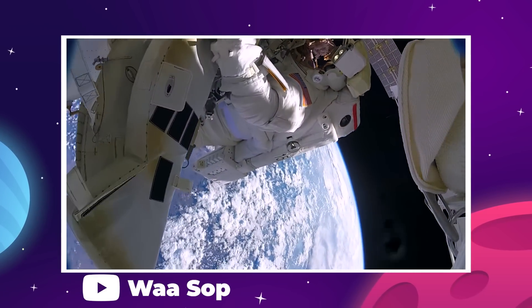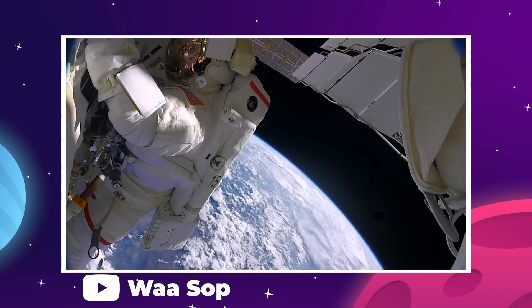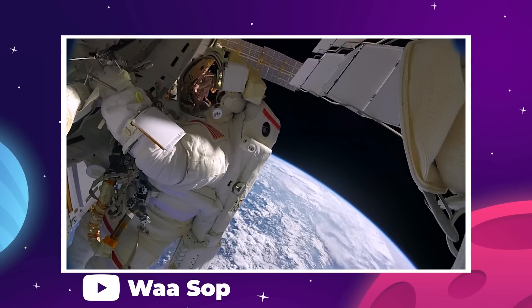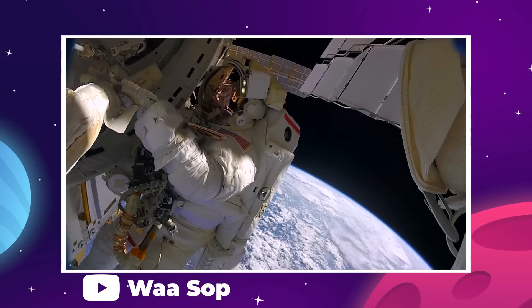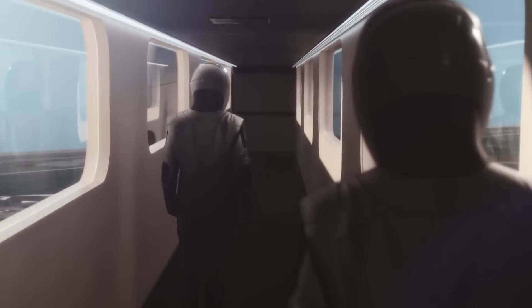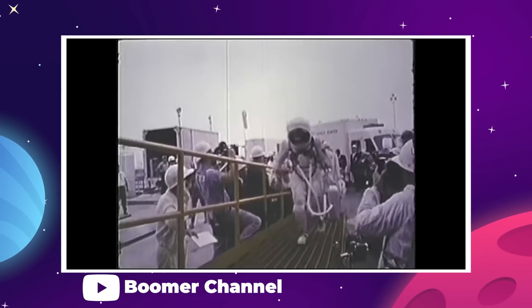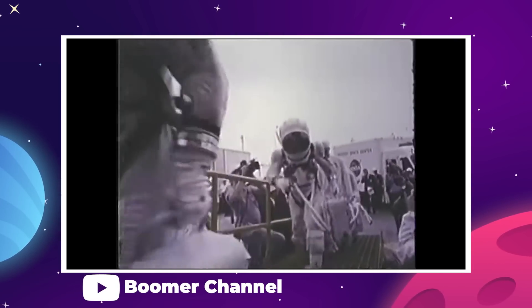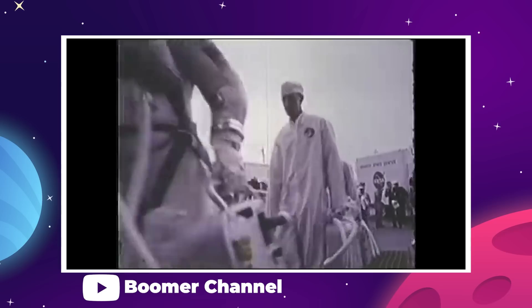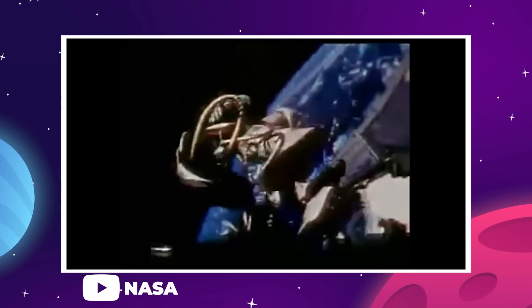If we look at the typical astronaut performing a spacewalk at the ISS, they wear their life support system on their back, and that allows them to cover a lot of ground and maneuver freely around the exterior of the station. That's not necessary for Polaris Dawn, and it's going to add a lot of extra bulk to the EVA suit.